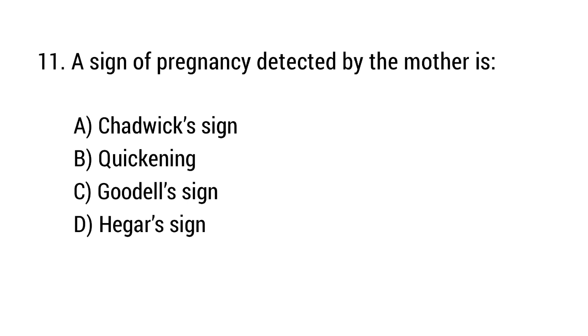Question number 11. A sign of pregnancy detected by the mother is? The right answer is option B: Quickening.